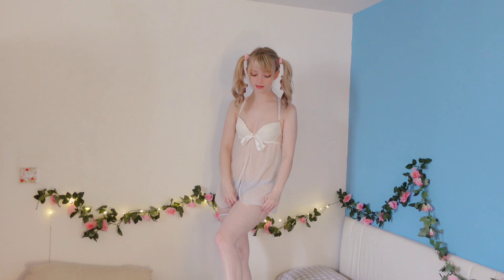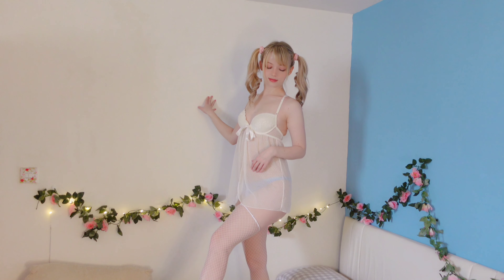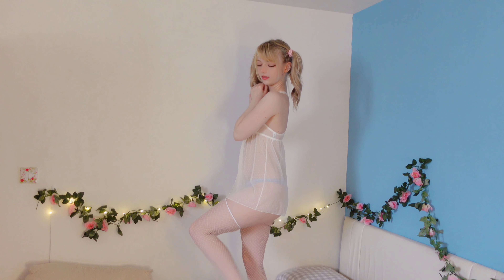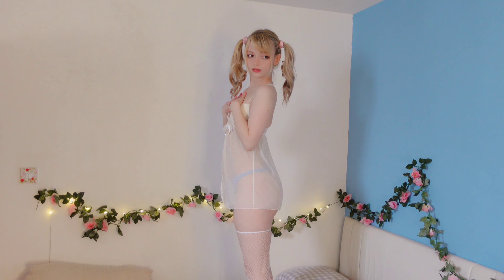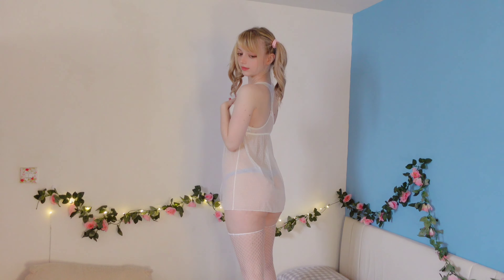Next up we have a baby doll outfit. I love the sheer material on this — I love how you can sort of see through but sort of can't. I also really love the little bow detail on the front and the lace in the back. The little bow detail also hides a clip so you can actually undo this from the front, which I think is a really nice touch.